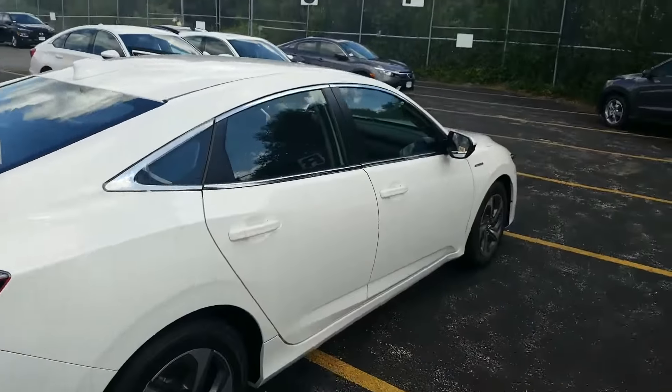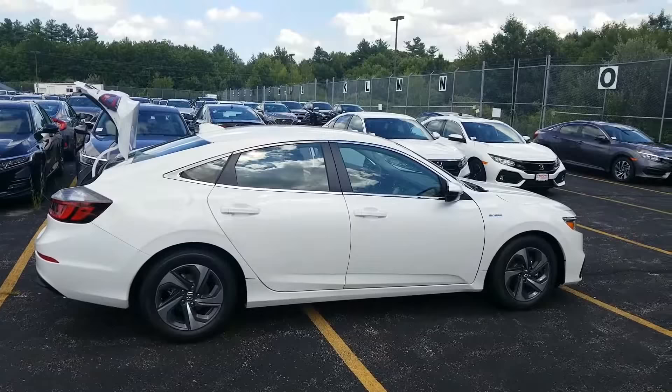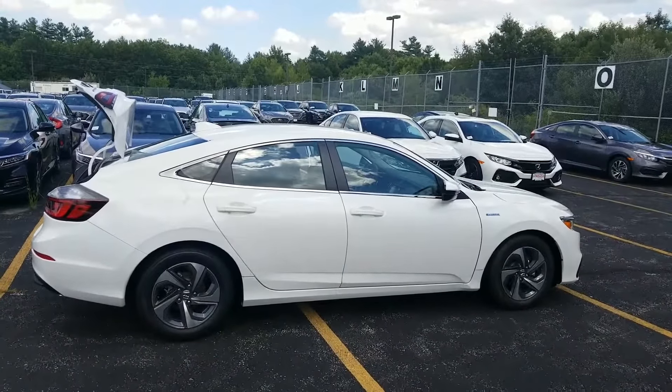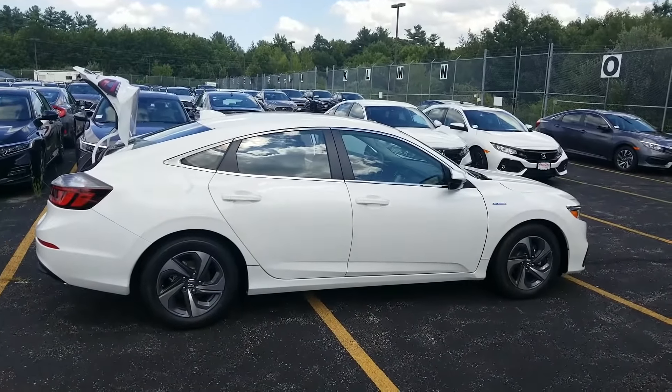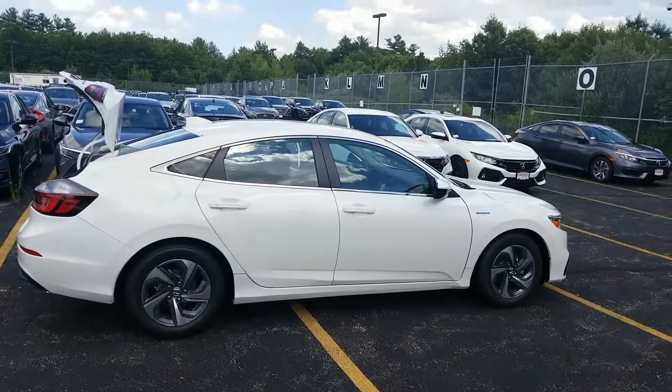Kelly, give me a shout at 603-634-4700. Just ask for Jeff Shadney in the sales department or Alex Theron in my business development center, and we can help answer any questions you might have on this vehicle. Thanks for looking, Kelly. Bye.